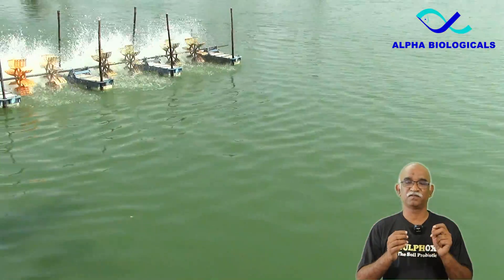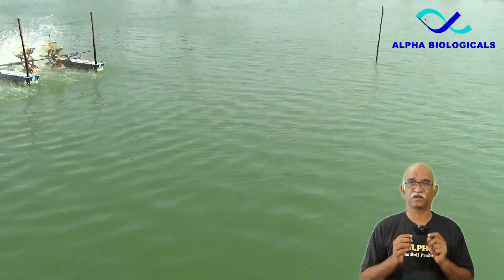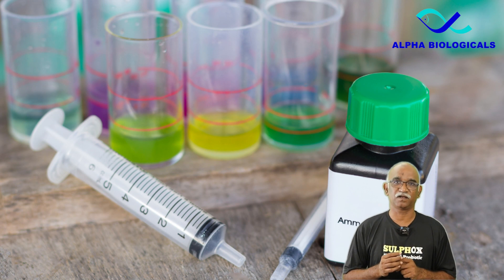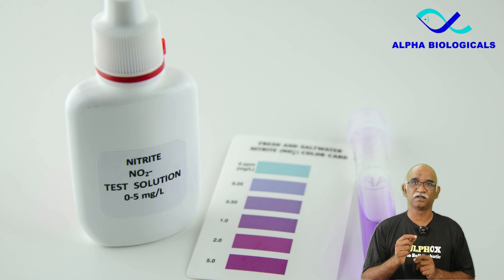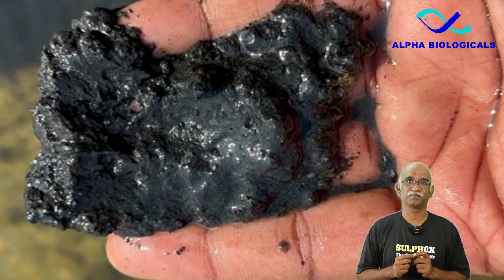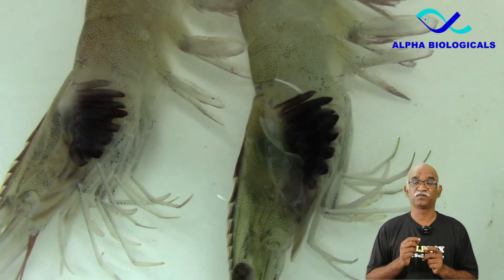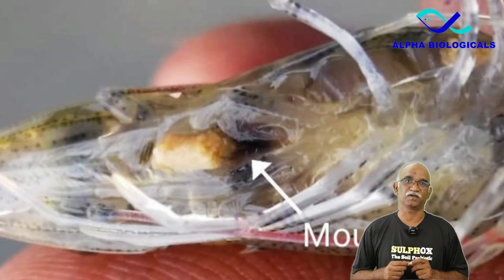Hydrogen sulphide facilitates the release of phosphates into the water, promoting algae bloom. It also causes destruction of nitrifying bacteria, leading to an increase in ammonia and nitrate levels in the water, causing stress to the shrimp. It blocks uptake of oxygen, and prolonged exposure leads to black gill, which interferes with the shrimp's respiratory functions, causing hypoxia.